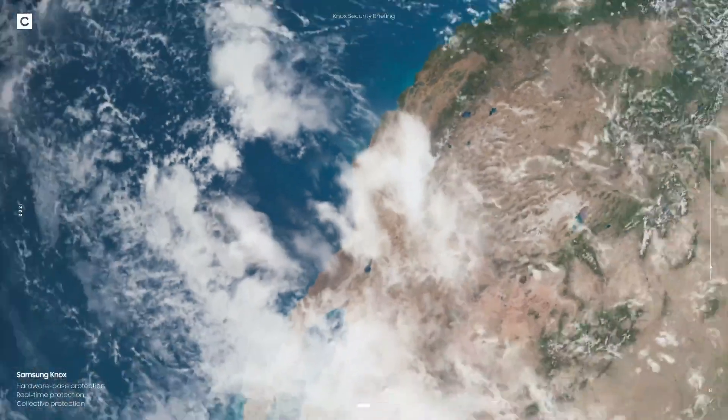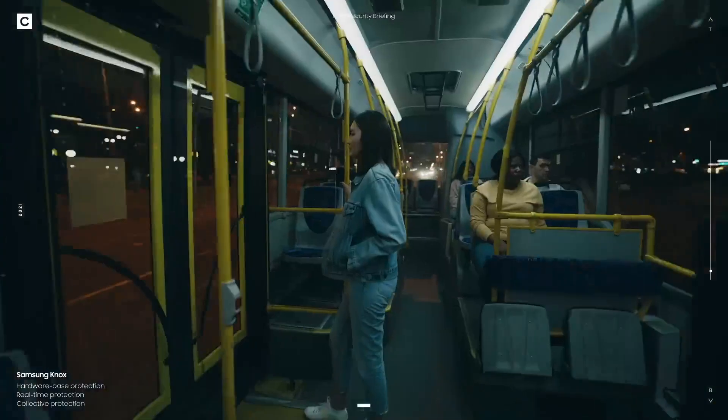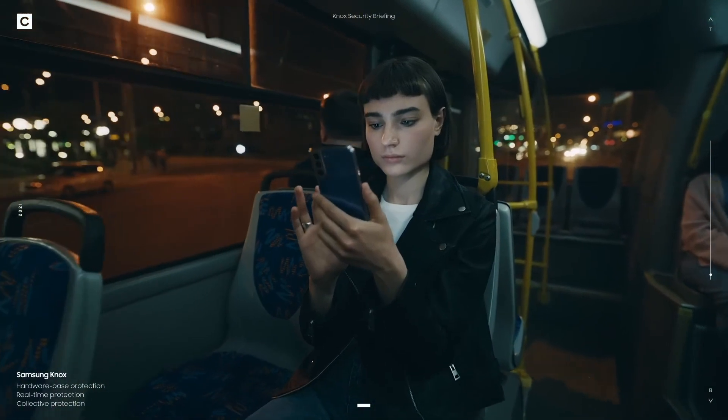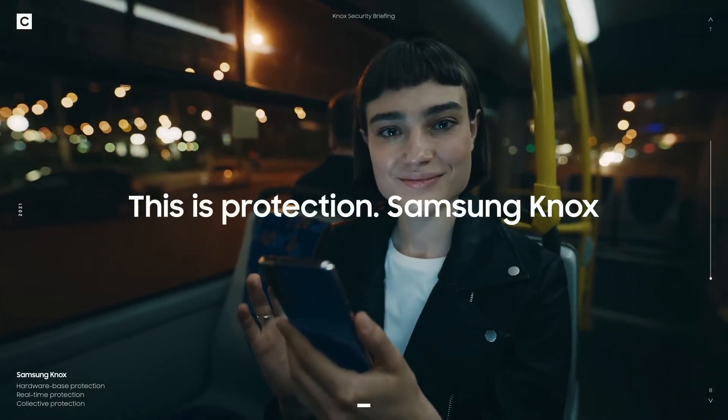Together, all that in just one click. So let's try this one last time: is your phone fully protected? If the answer is no, well — you know where to find us. This is protection. This is Samsung Knox.